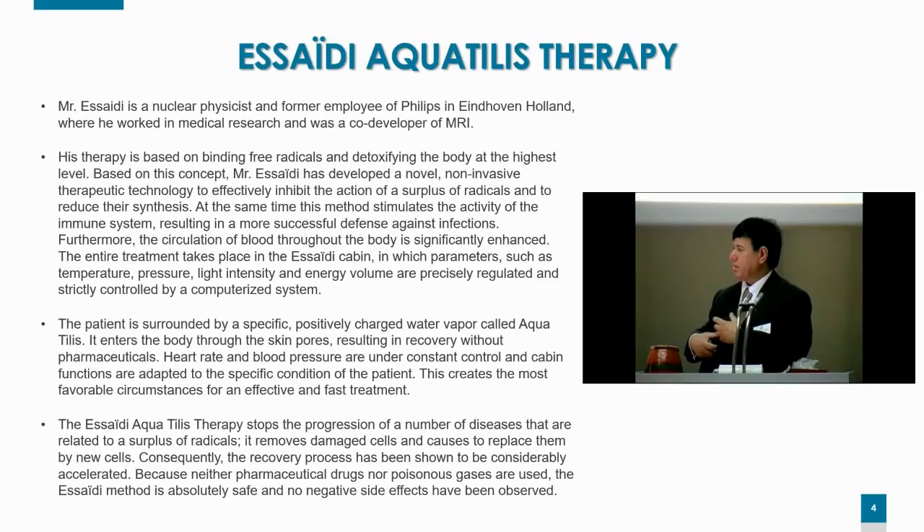Now that we have a better understanding of free radicals and why they cause all kinds of conditions, we can learn about the SAID Aquatilis therapy. Mr. SAID is a nuclear physicist and medical engineer who formerly worked at the medical devices division of Philips in Holland, where he was co-developer of the MRI technology. His therapy is based on binding free radicals and detoxifying the body at the highest level. Based on this concept, Mr. SAID has developed a novel non-invasive therapeutic technology to effectively inhibit the action of surplus radicals and reduce their synthesis, while also stimulating the activity of the immune system for a more successful defense against infections.